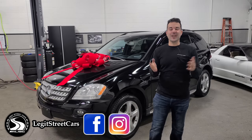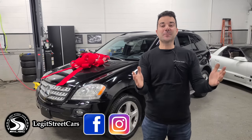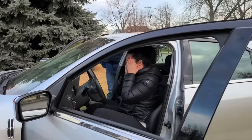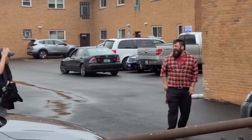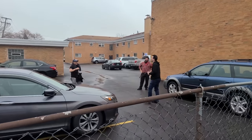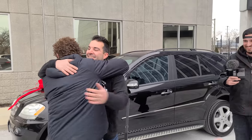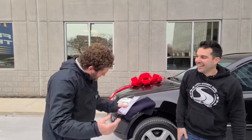Welcome back to Legit Street Cars, and welcome to another Christmas car giveaway. In years past, I've fixed up and given a single mom in need a Lincoln, a young guy taking care of his mother with cancer a Subaru, and in this video, I'm giving a U.S. Marine combat veteran a Mercedes.